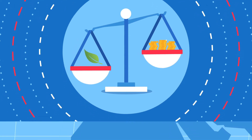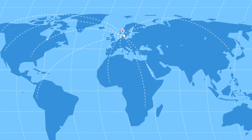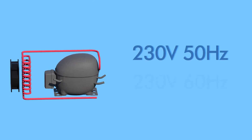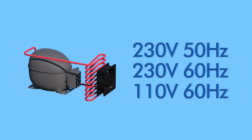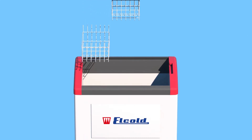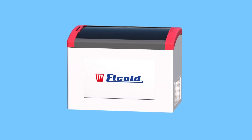We have a long tradition of working with customers across different industries and countries from equator to the far reaches of the poles. Localized climate and voltage classes are second language to us and all of our products are fully customizable to meet local requirements. And if we don't have it, we can most likely build it.